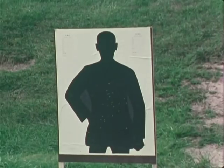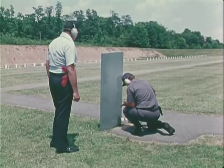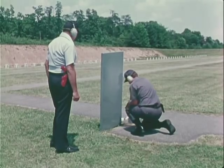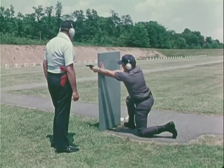Defensive firearms training — shooting for survival — normally follows basic instruction in single and double action revolver shooting. It stresses proper use of cover and the firing positions from behind it.